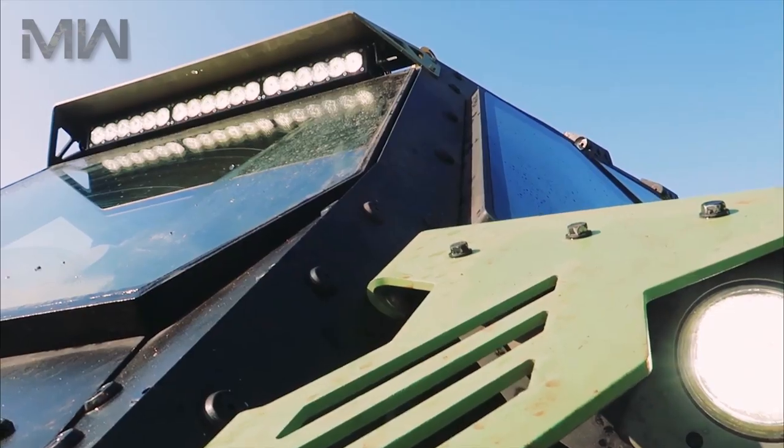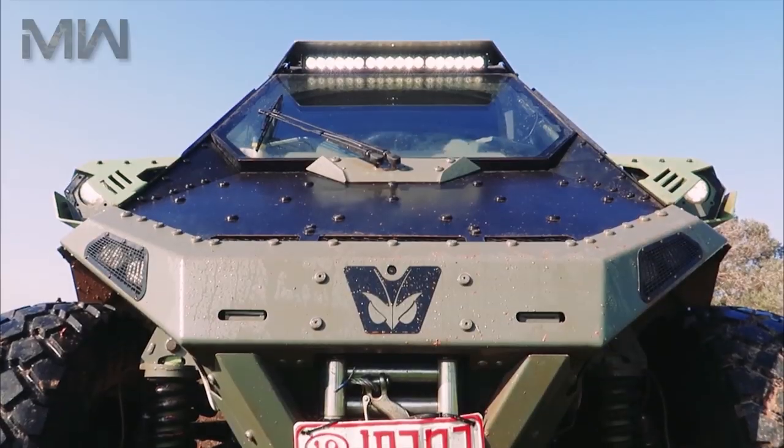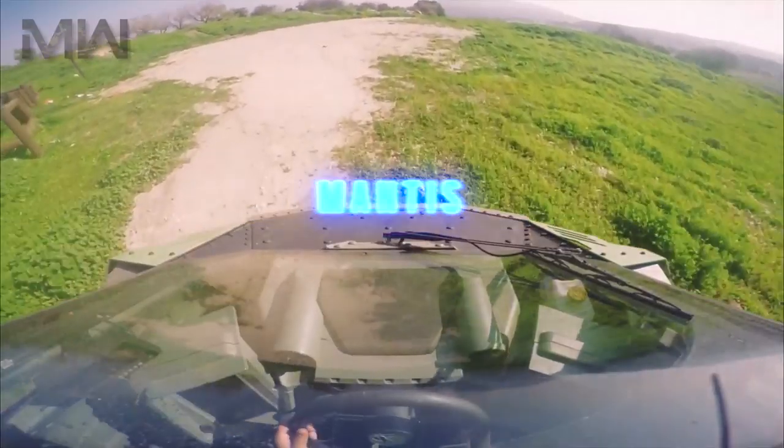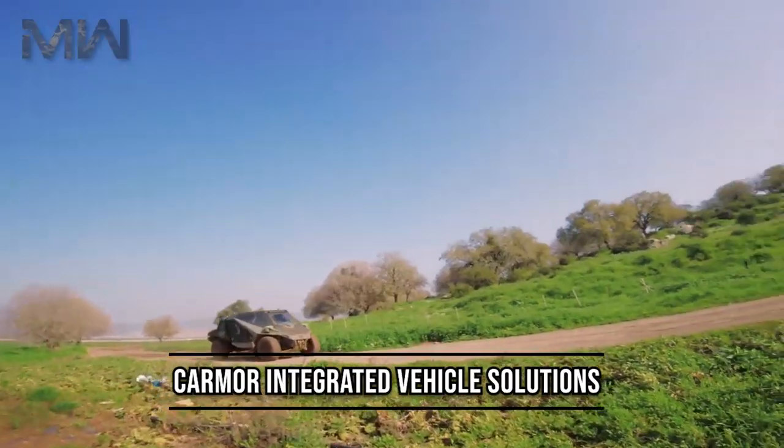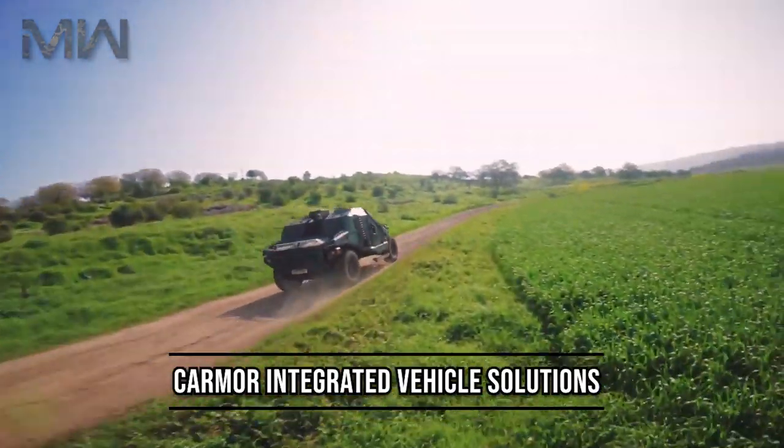Hello and welcome back, thanks for joining me once again. Today I'm talking about the Mantis. The Mantis is a lightweight, protected tactical vehicle designed by the Israeli Karmor Integrated Vehicle Solutions Company.